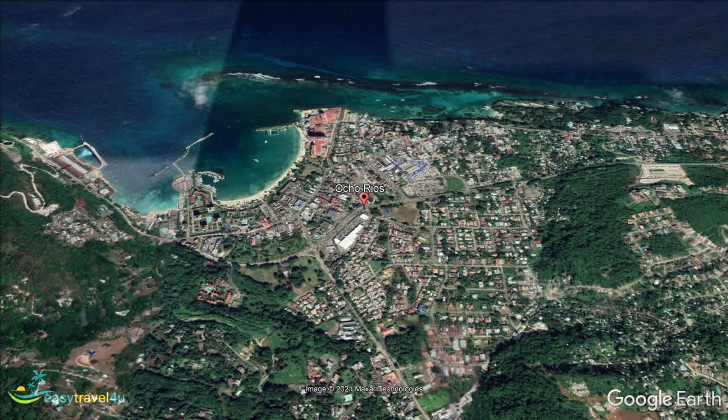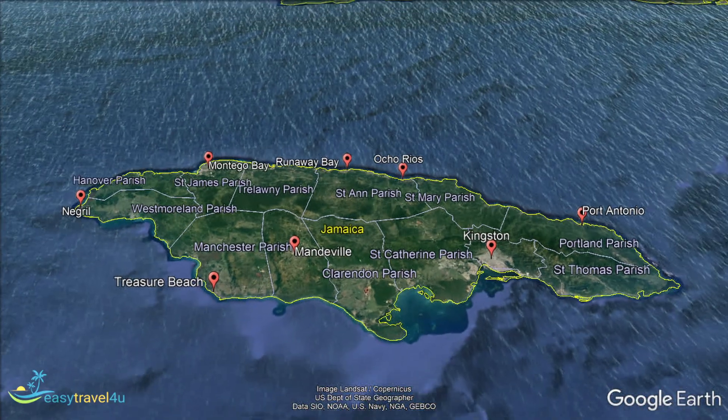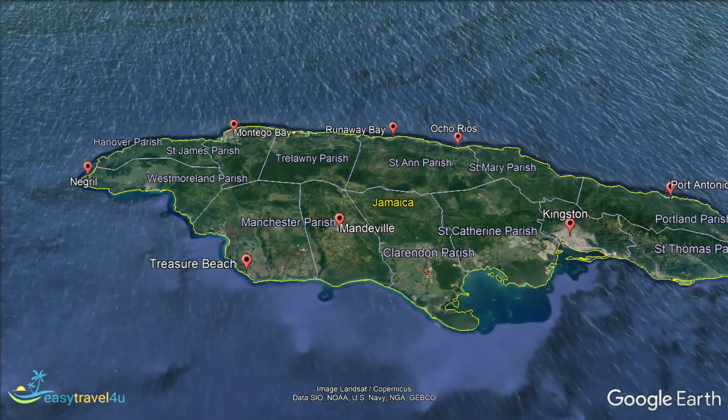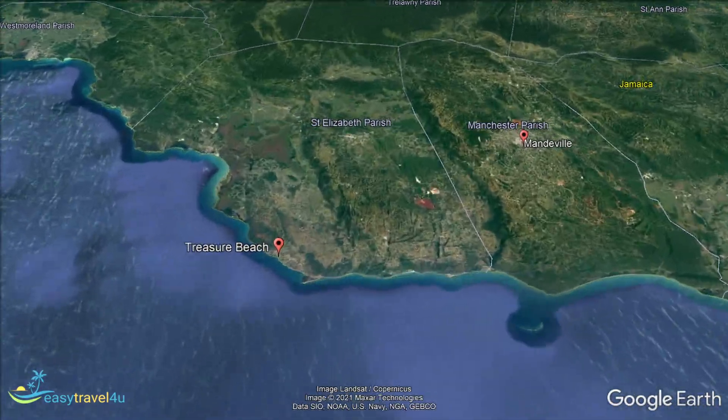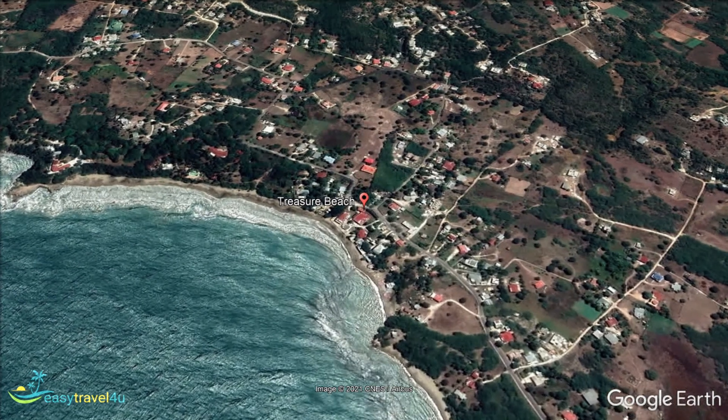Treasure Beach is an area still largely undiscovered by the larger tourist crowds. The beaches here are typically quieter than elsewhere in Jamaica. It's perfect if you really want to get away and relax in the peace and laid-back atmosphere Jamaica is known for. Being located along the west-facing coast, the beaches here are perfect for enjoying the sunsets.